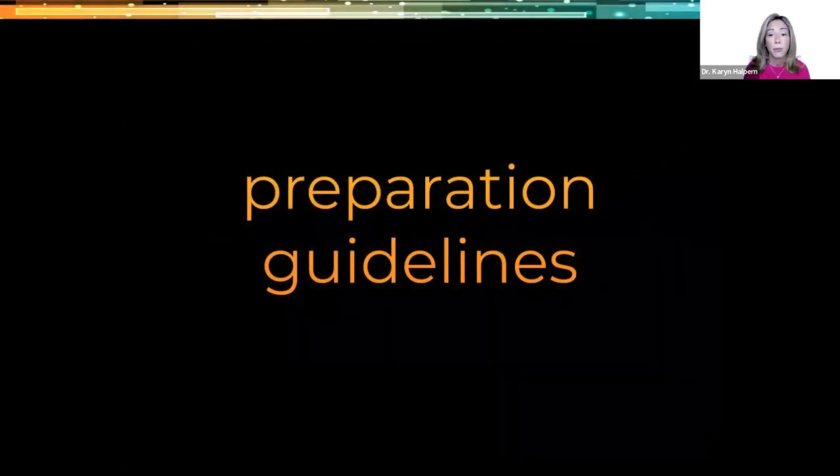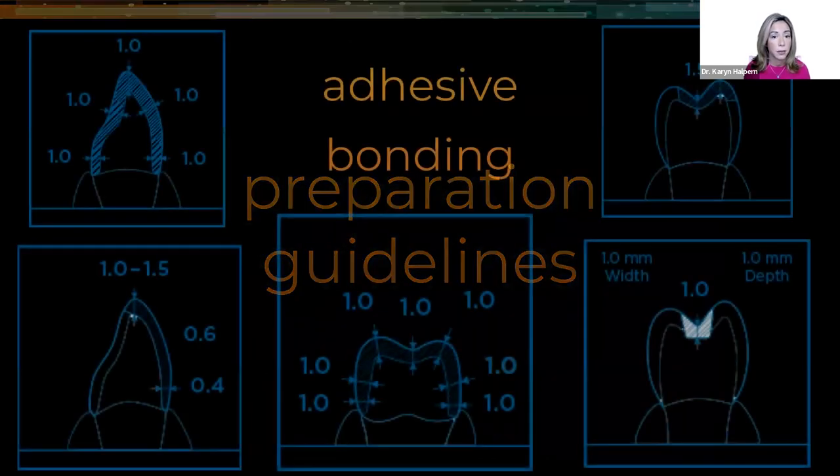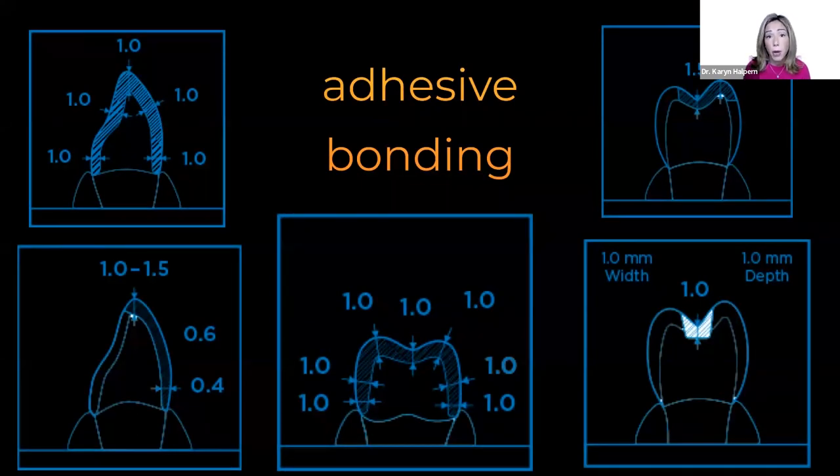Let's take a look at preparation guidelines for Tessera. For adhesive bonding, both anterior and posterior full coverage crowns require a minimal thickness of one millimeter all the way around — occlusal and facial/lingual reductions all need one millimeter minimum. For inlays, one millimeter minimal thickness for width and depth. For onlays and partial coverage, one and a half millimeters on cuspal reduction. For veneers, 0.4mm minimum in the cervical third, 0.6mm in the midfacial, and one to one and a half millimeters incisal reduction.